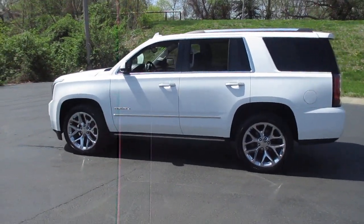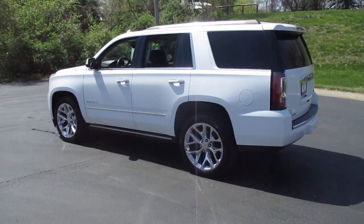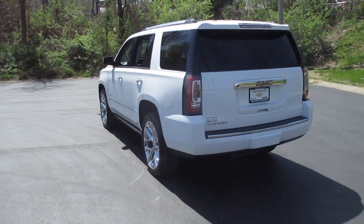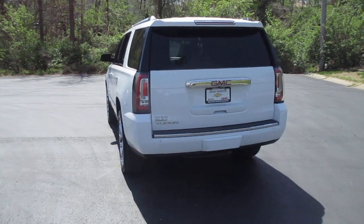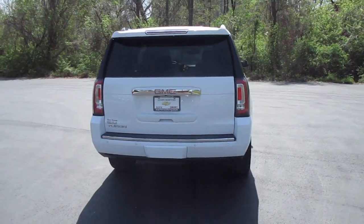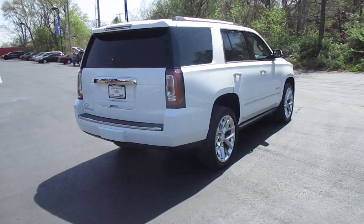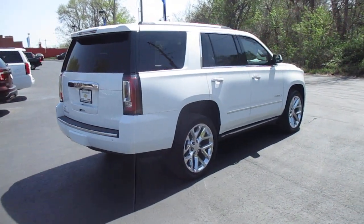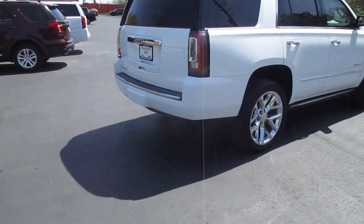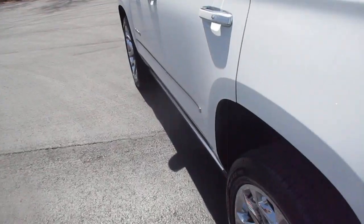It comes with a leather interior, heated and ventilated driver and front passenger seats, navigation, DVD player, heated steering wheel, heated second-row bucket seats, power adjustable pedals, sunroof, and a driver memory seat.